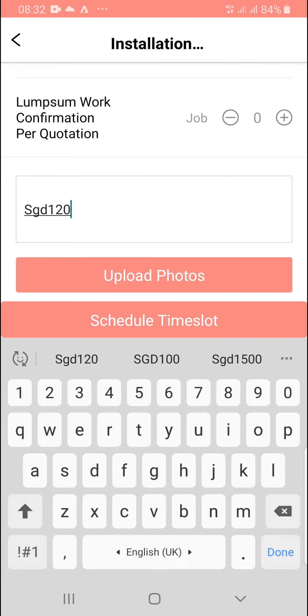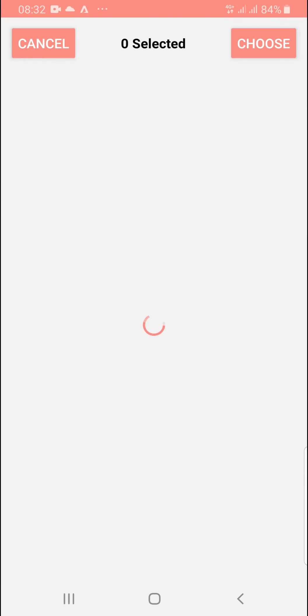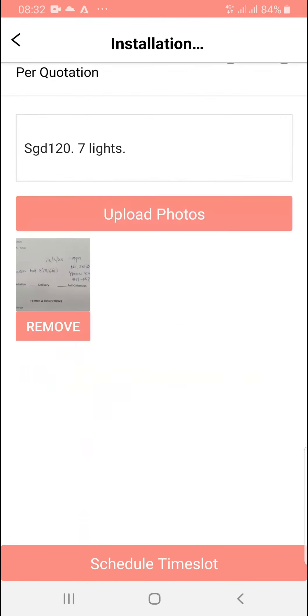Next, tell us your price, scope, and upload your customer's address. Our technician may still call you to understand more. Let me show you the upload feature — simply snapshot your bill and upload the customer's contact and address.